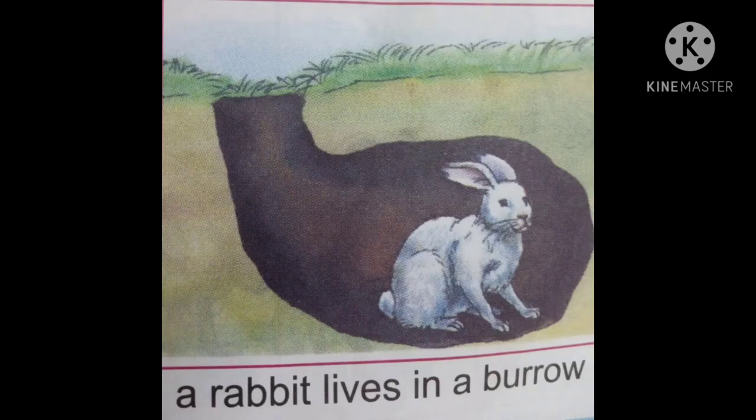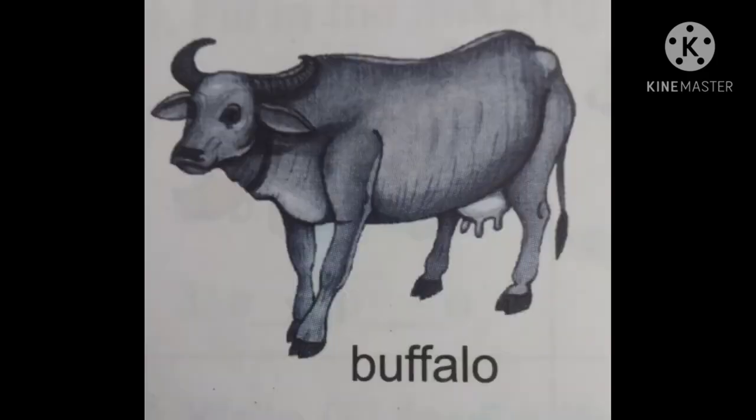The next one is buffalo. Buffalo's young one is calf. Buffalo's home is a shed. Buffalo eats grass and gives us milk.